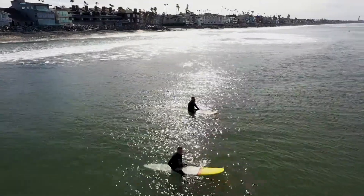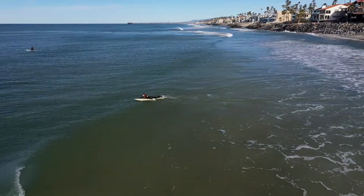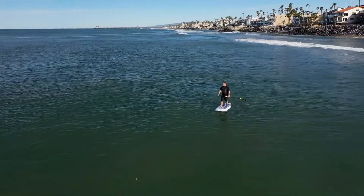Good swell exposures make Oceanside one of Southern California's most consistent surf spots. Surfing here is not just a passion — it's a way of life.